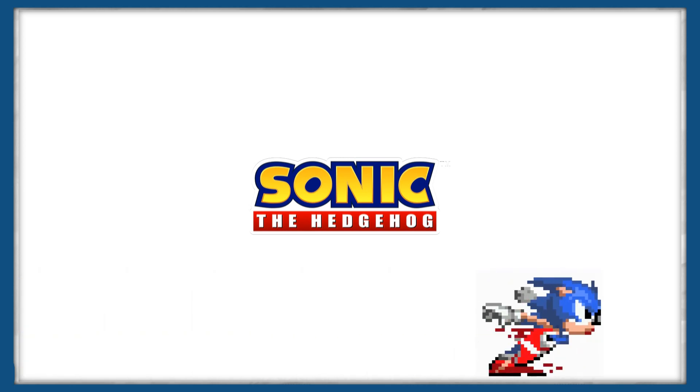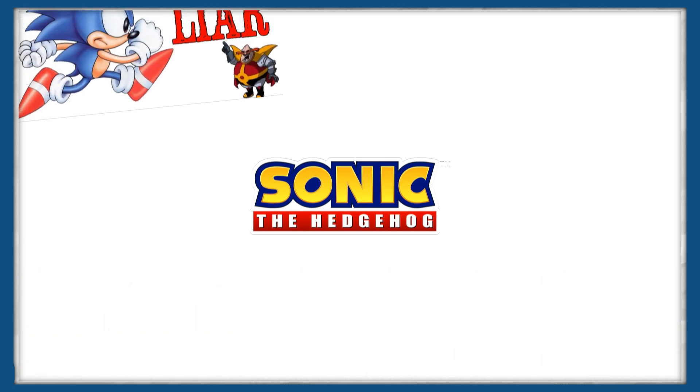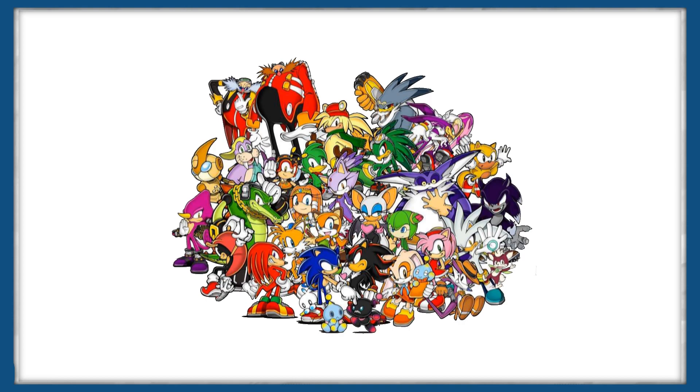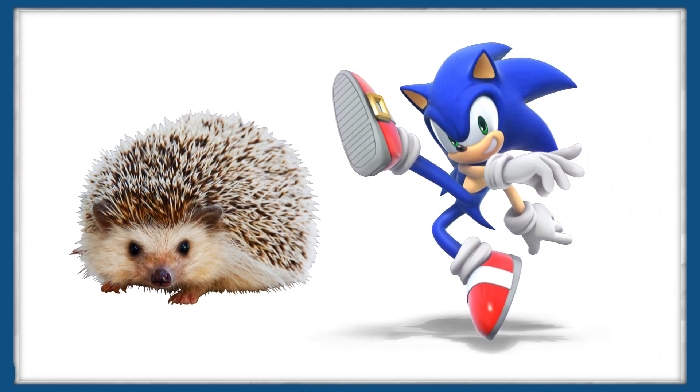But rather than looking at how fast Sonic the Hedgehog is, like so many YouTubers have done in the past, what I'm going to do instead is take a look at the huge roster of Sonic characters, and look at how similar they are to the animals they're based on.